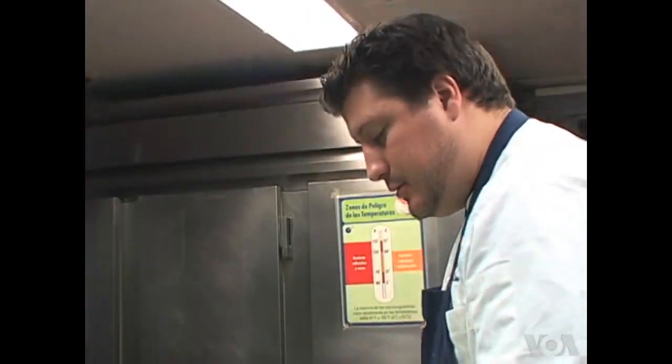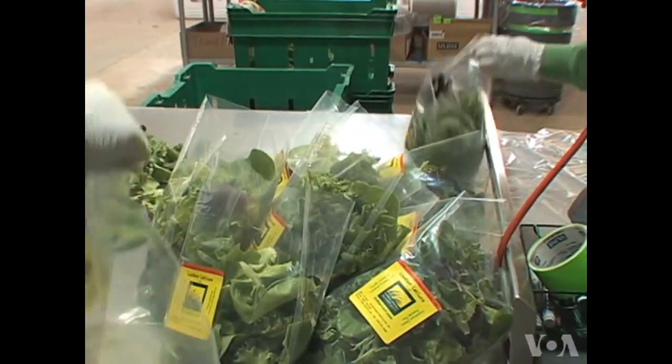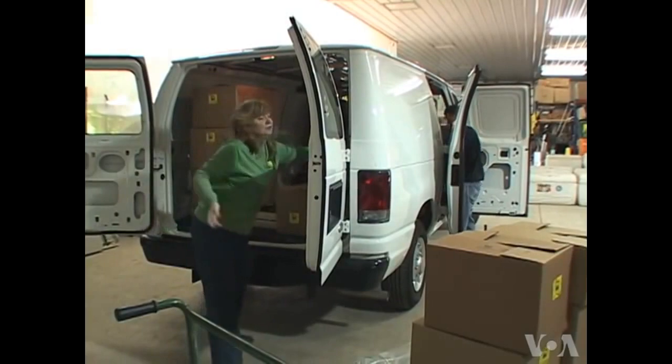Chef Anthony Lombardo uses the hydroponic lettuces in his signature salads. People are so into buying local food. Ninety percent of Americans eat lettuce every day. And our business, while other businesses are tanking, is just exploding. We are a retail farm phenomena here in America.